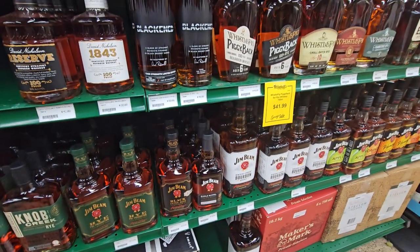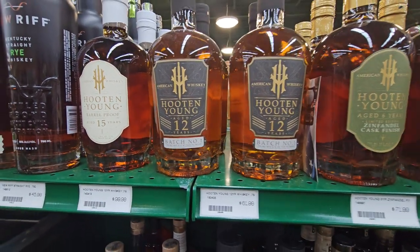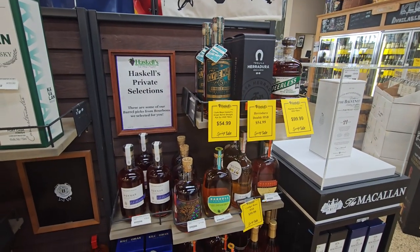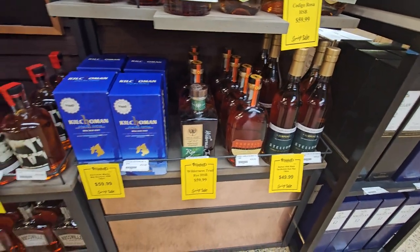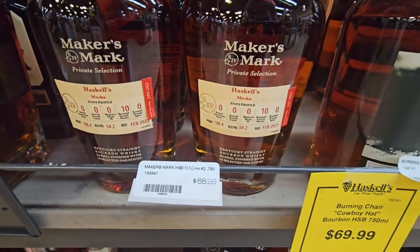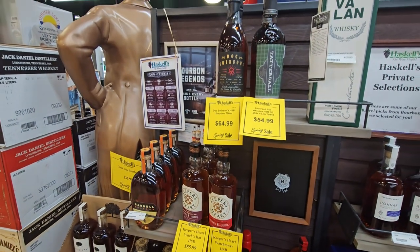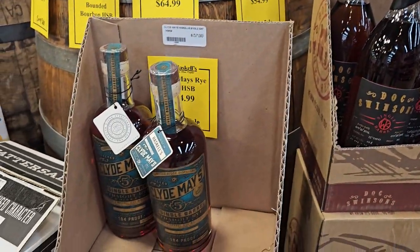They've also got the Knob Creek Single Barrel and the Jim Beam Single Barrel — awesome to see those on the shelf. And then there's these Hooten Youngs, which I'm interested in but I don't know much about them. I feel like they're kind of a light whiskey, but let me know in the comments. Where Haskell's really shines is the store picks — they've got a whole section full of them and they're usually really good ones. They've got this Maker's Mark Private Select, the 10 Mocha Stave one, which is awesome. I thought those were totally gone but apparently they still have them. Just a bunch of good stuff here if you're into the single barrel thing.